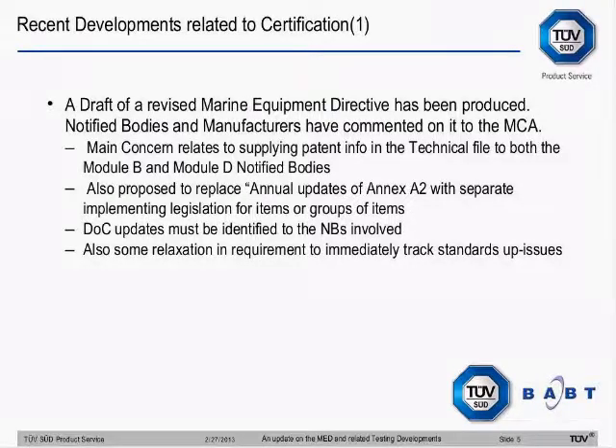What looks like good news is there seems to be in this draft a relaxation on the requirement to immediately track standards through up-issues. They seem to be talking about separating out requirements and test standards. If I'm reading it correctly, where there is an implementation date and a date of withdrawal of the previous version, in that transition period you'd be allowed to test to either version. When the transition period finishes, you'd have to test to the latest. That gives people a little more flexibility rather than suddenly having to switch the moment a standard gets issued.